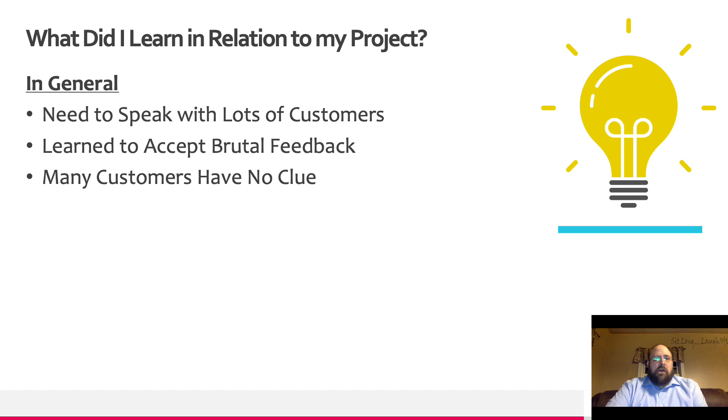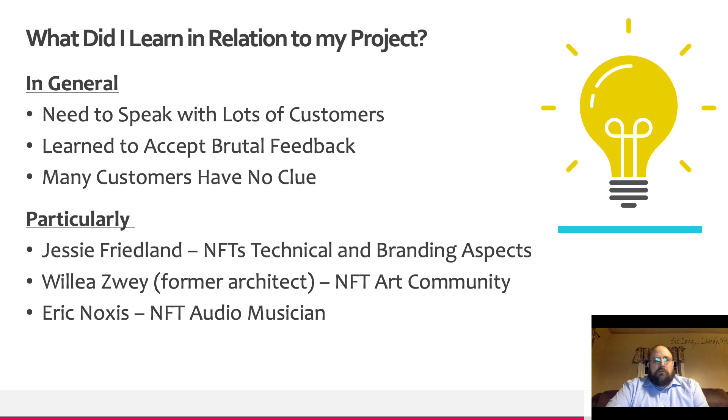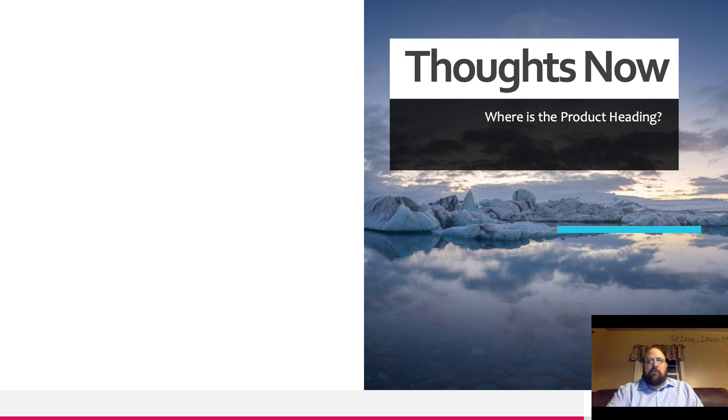In relation to my project, I learned the need to speak to lots of customers, the ability to ignore brutal feedback to get those gems, and that a lot of customers have no clue and need to be educated. In speaking to the NFT community, I learned about the branding aspects and also the audio side of NFTs, leading me to the realization that I needed audio in my solution.